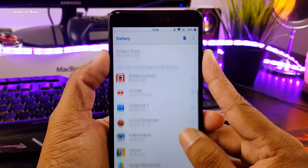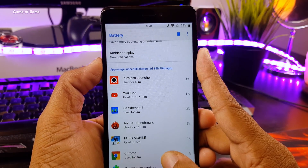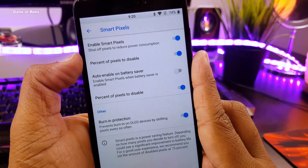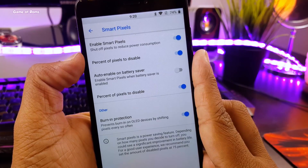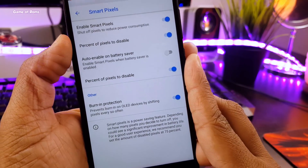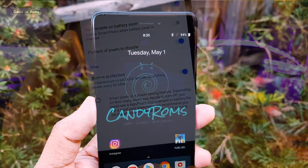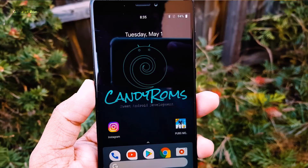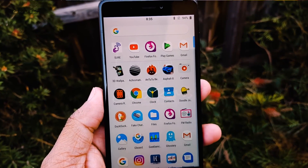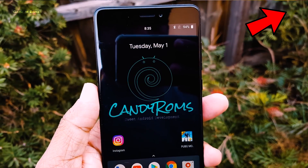The answer is really simple. I got this battery life from a feature called Smart Pixels. So what is Smart Pixels? Smart Pixels is a power saving feature. Depending on how many pixels you decide to turn off, you could see immense improvement in your battery life. Now this feature is only available in CandyOS — a custom ROM based on the latest Android 8.1. I just made a full review of this ROM yesterday. You can watch that video via the i-button as well as in the description box below.